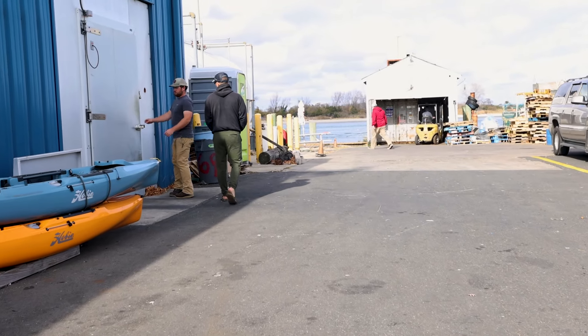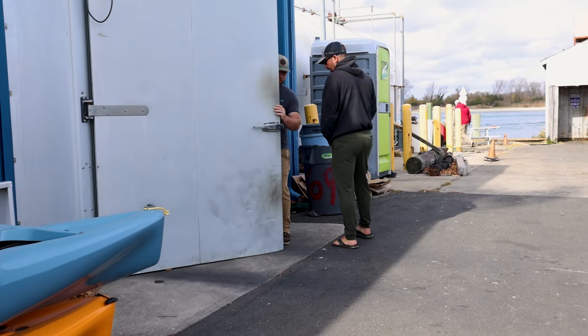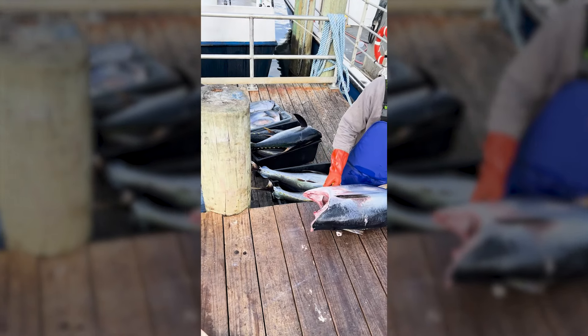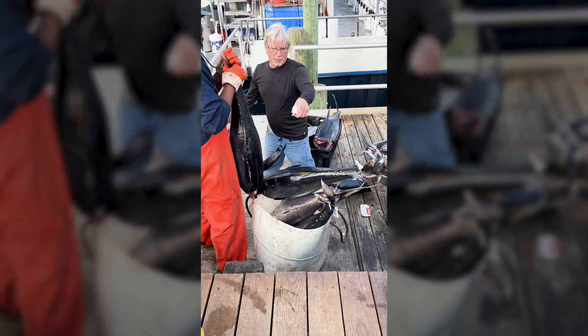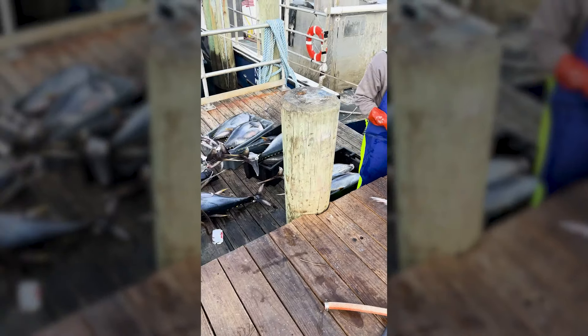The guys at Fisherman's Supply take it to the next level when it comes to bait — flats of sardines stacked to the roof, live green crabs, anything you need from bottom fishing to tuna fishing. They got you covered on the bait side, the ice side. This is a full complex. They've even got their own long range boat for doing overnight tuna trips, tile fishing trips, all kinds of bottom fishing stuff called the Voyager. They can hook you up with the boat, the gear, the bait, the plugs, anything you need for fishing in New Jersey. Fisherman's Supply has you covered.